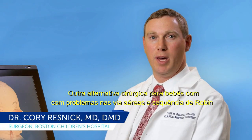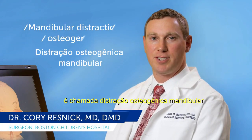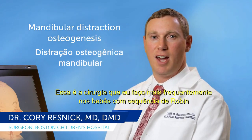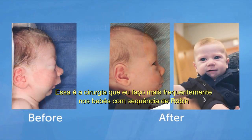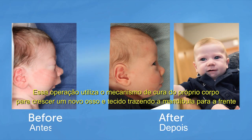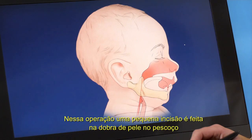An alternative operation for babies with airway trouble and Robins Sequence is called mandibular distraction osteogenesis. This is the operation I perform most commonly in babies with Robins Sequence. It utilizes the body's own mechanism of healing to grow new bone and soft tissue to bring the lower jaw forward and thereby bring the tongue away from the airway.